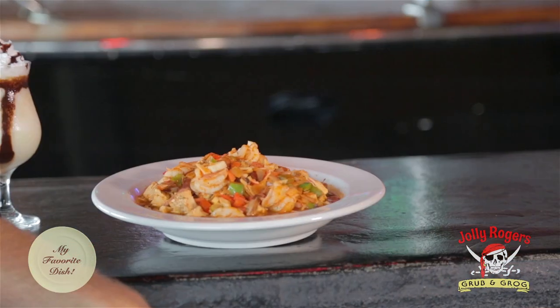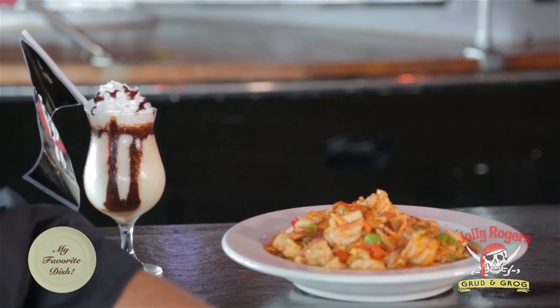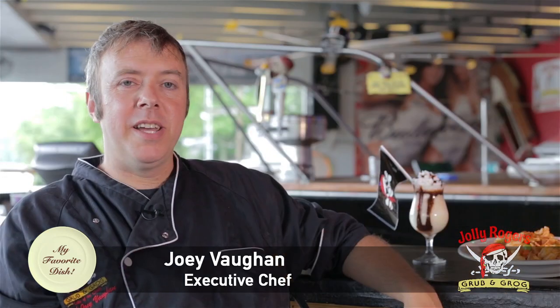And that is our famous jambalaya — this is my favorite dish. After you've spiced up your dinner, try one of our after-dinner drinks. This is the Jolly Roger — it's an ice cream drink with a melange of liqueurs. This is Chef Joey Vaughn from Jolly Roger's Grub and Grog. Bring your friends in, try our fresh food and cold drinks — thanks for watching!